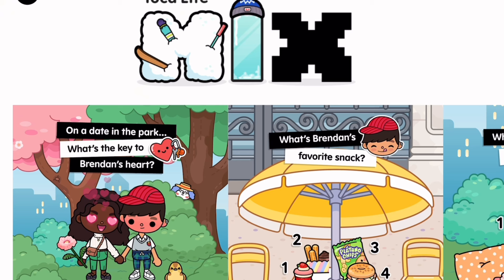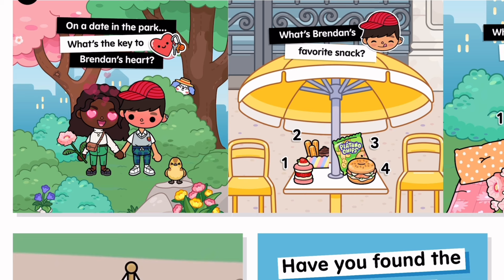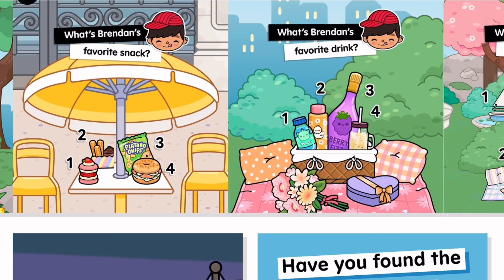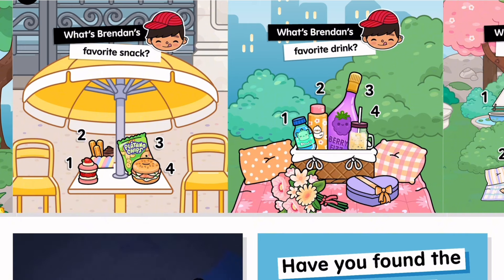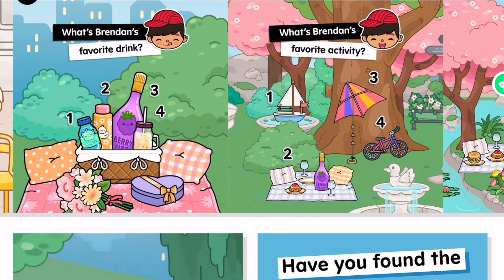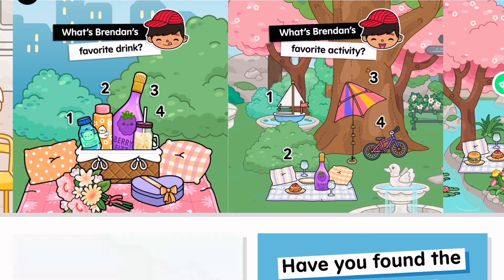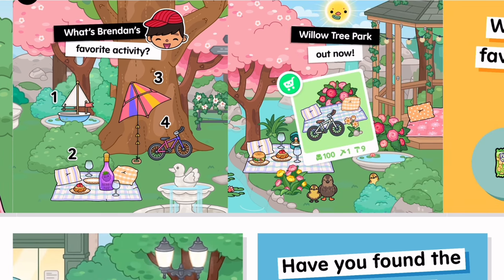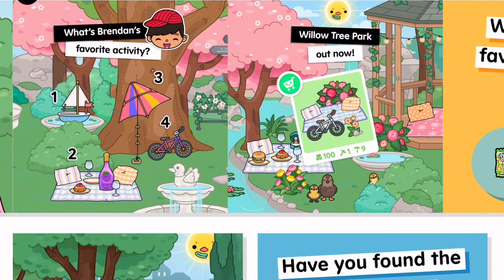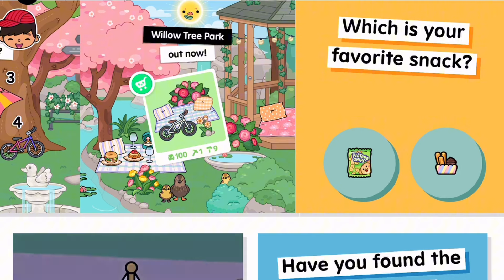We're coming to the end of the video, so we can't end it without making a Toca Life mix of course. What's Brendan's favorite snack? Obviously it's the churros. What's his favorite drink? Obviously it's the passion fruit one — so good, I want to drink it. What's Brendan's favorite activity? Obviously it's riding a bike — just kidding, it's sitting on the bike. So the Willow Tree Park is out now!